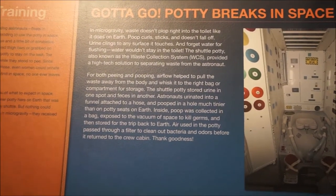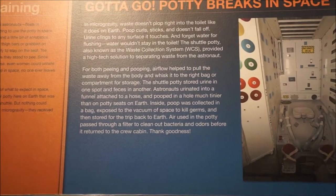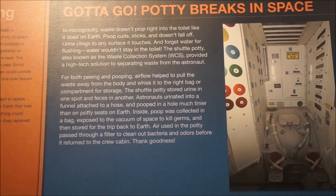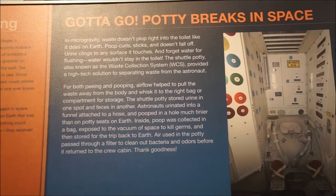Astronauts urinated into a funnel attached to a hose and pooped into a hole much tinier than potty seats on Earth. Poop was collected in a bag, exposed to the vacuum of space to kill germs, and then stored for the trip back to Earth.